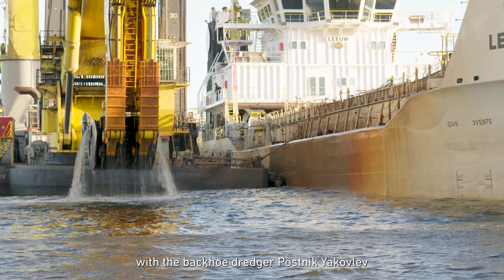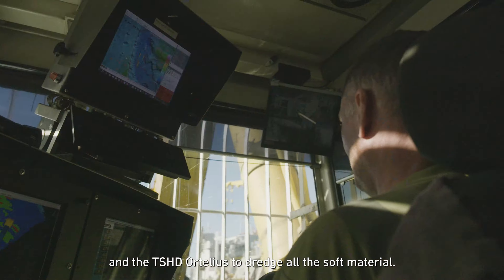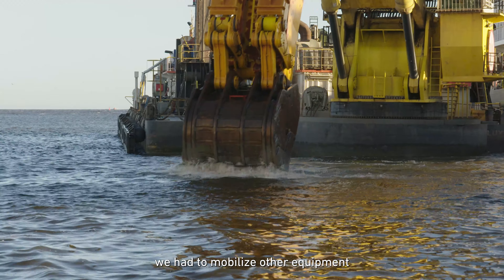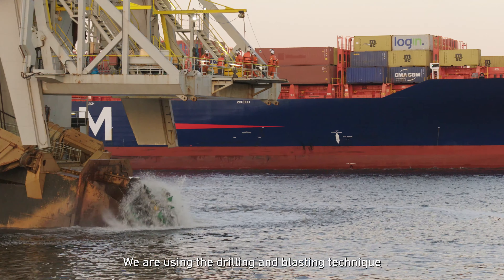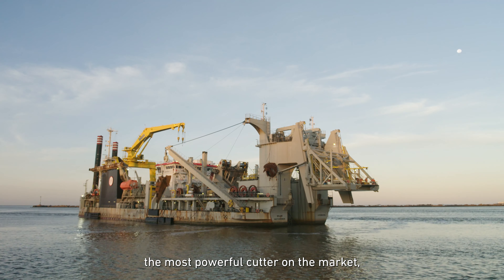We started to work on site with the backhoe dredger Postekia Kovlev and the TSHD Artelius to dredge all the soft material. Reaching the rock seabed, we had to mobilise additional equipment to dredge the hard material until the design depths of minus 17 meters. We are using the drilling and blasting technique in combination with our cutter suction dredger — the most powerful cutter on the market.